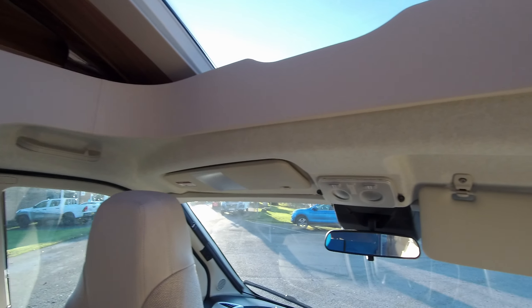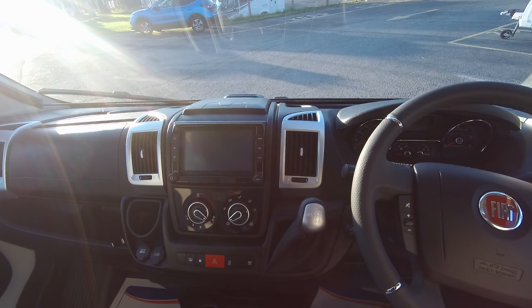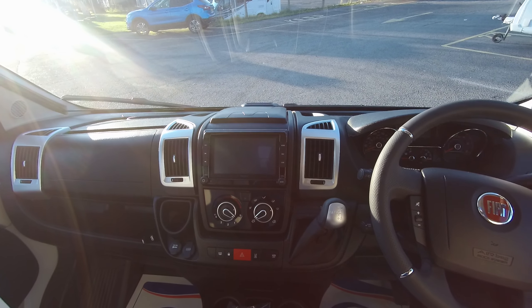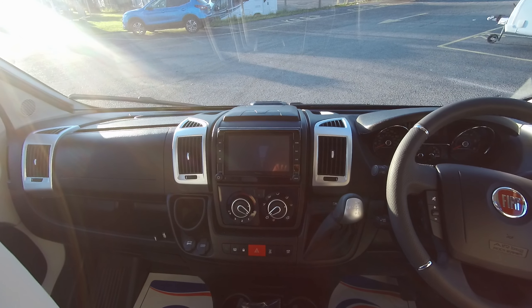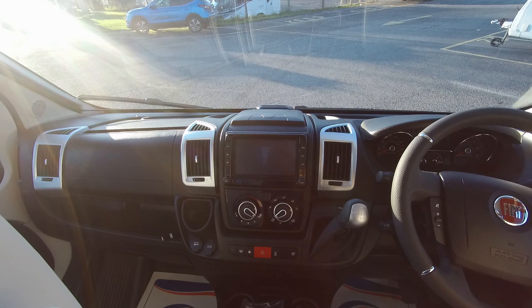The Sun T is the winter-ready model with the double floor. The driver has satellite navigation, Bluetooth connectivity, cruise control, and cab air conditioning.